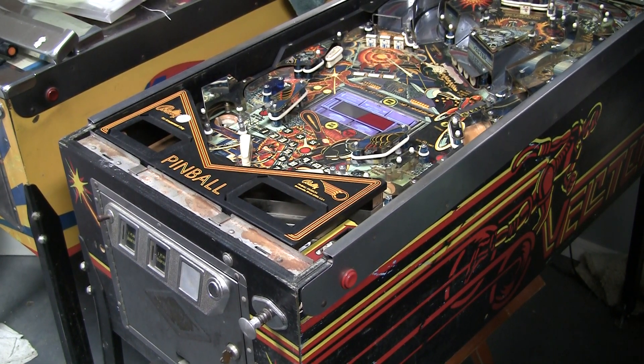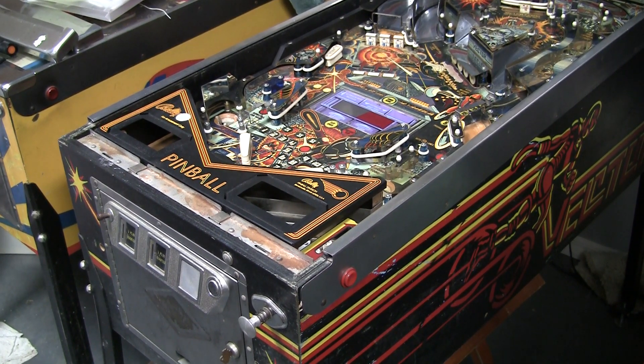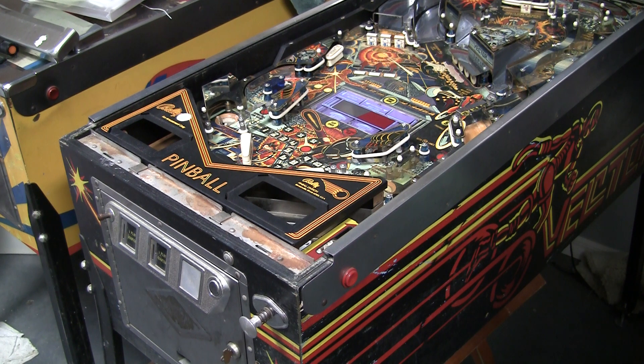Greetings and welcome to Pinball Stories. Mike here. Today is a story of a very generous person and a really cool pickup.